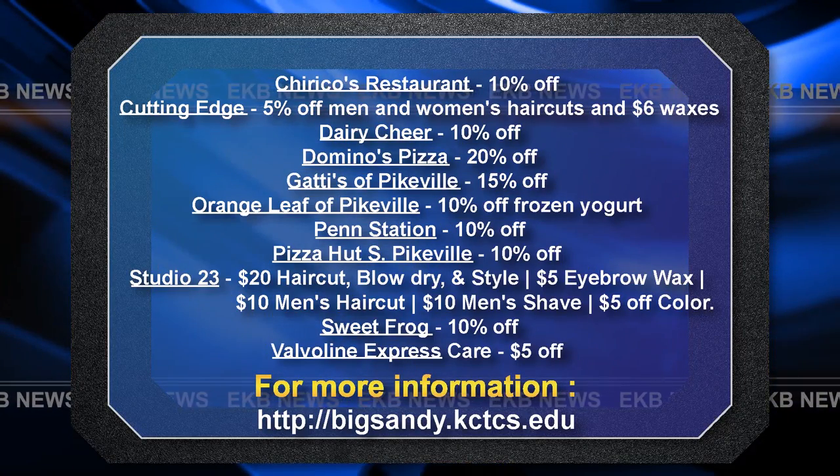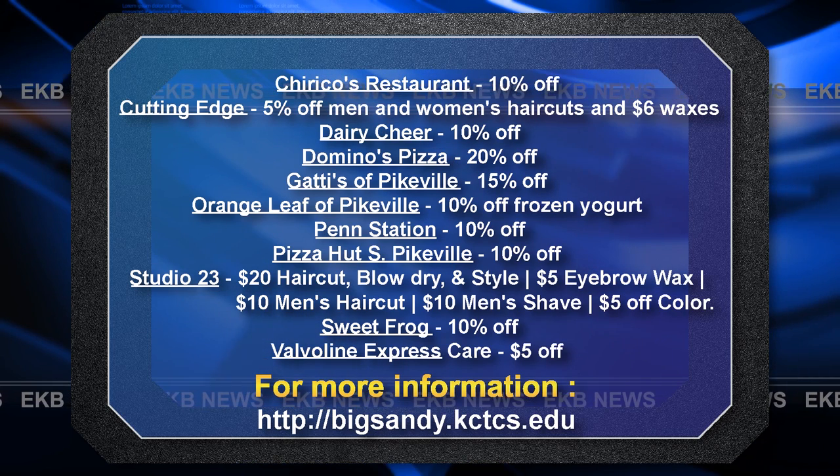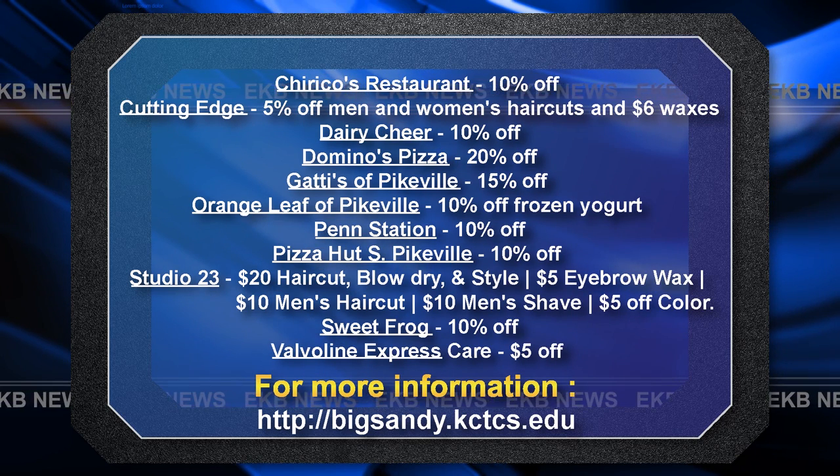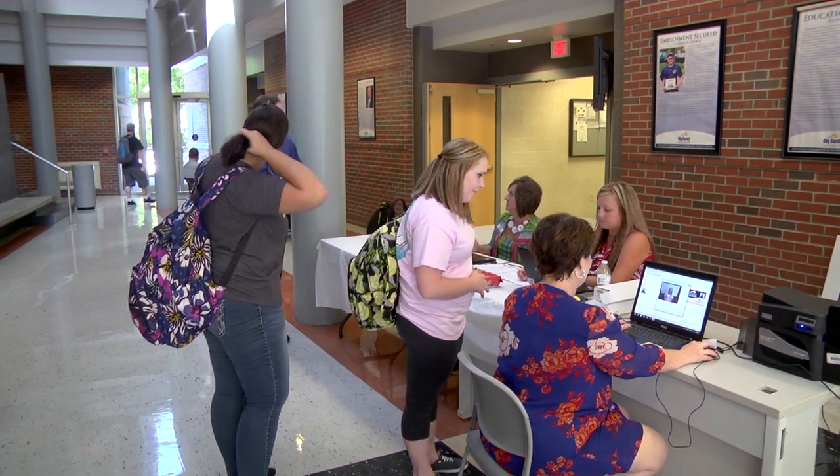Pikeville's discounts are listed on your screen. Others can be found on bigsandy.kctcs.edu. If you missed today's student ID road tour, the last one will be held on Pikeville's campus tomorrow from 9 a.m.